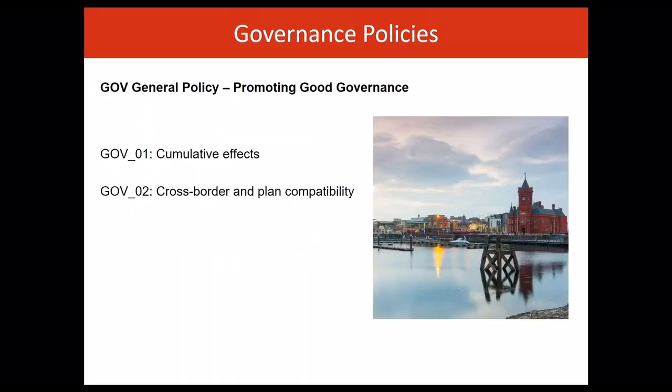There are two governance policies. These relate to the development and assessment of proposals and the means by which decisions are made and implemented. Good governance is about creating and using the correct processes, making and implementing decisions to deliver the best outcomes for society. In the marine planning context, this provides transparency in decision-making.